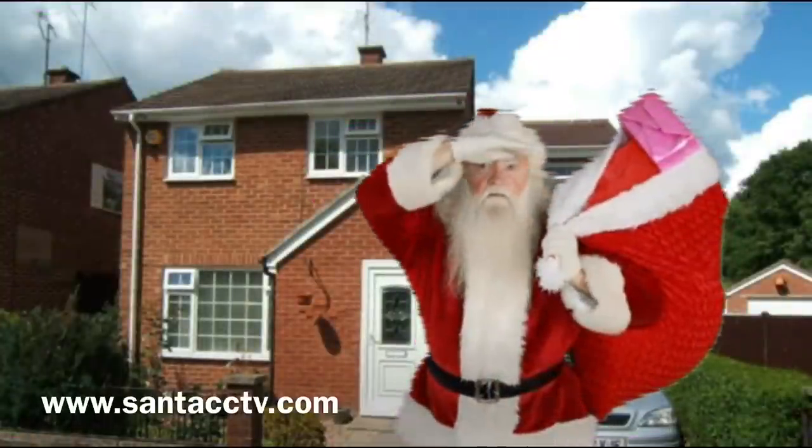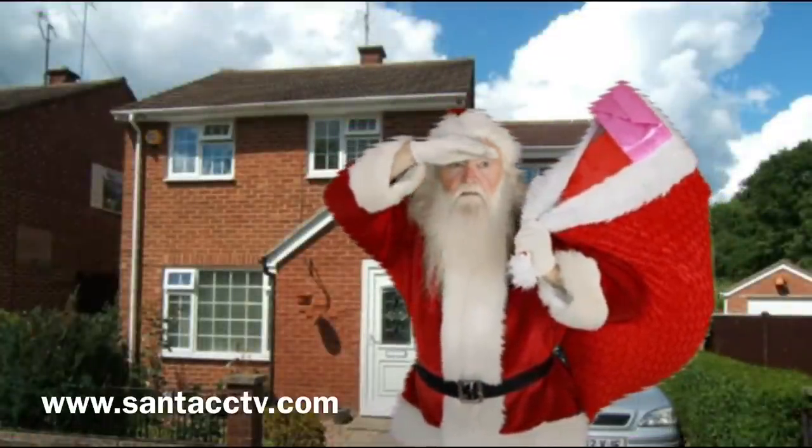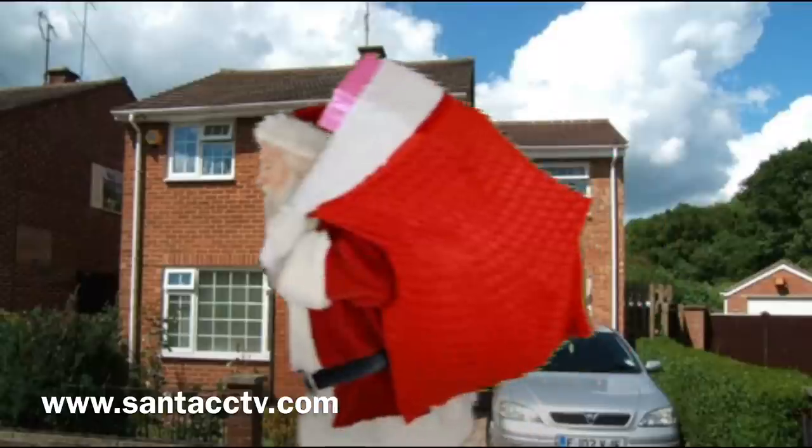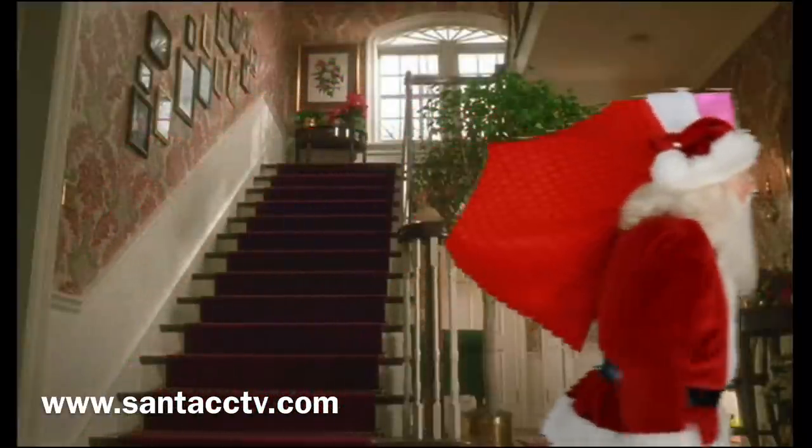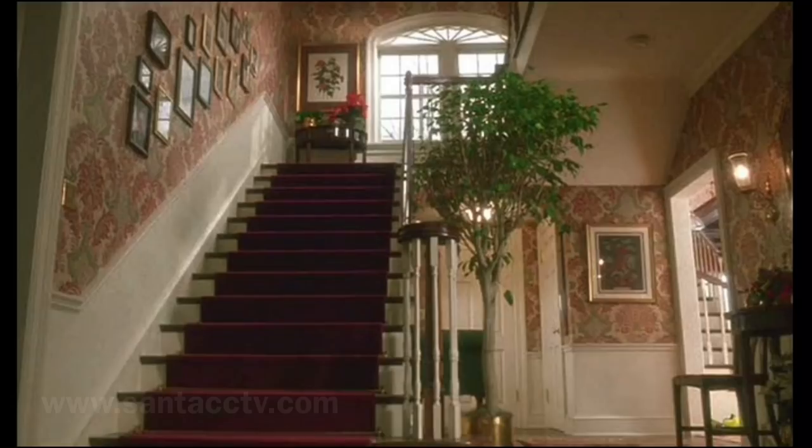Using the very latest in digital green screen technology, Santa CCTV will produce an authentic live two-minute CCTV video of Santa in your home. Using your own home photos, we're able to place Santa direct into your living room.